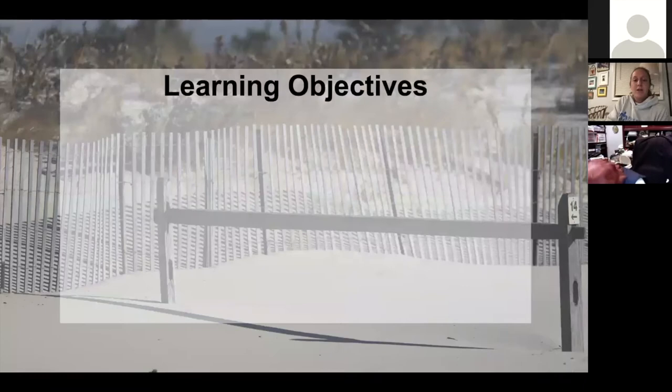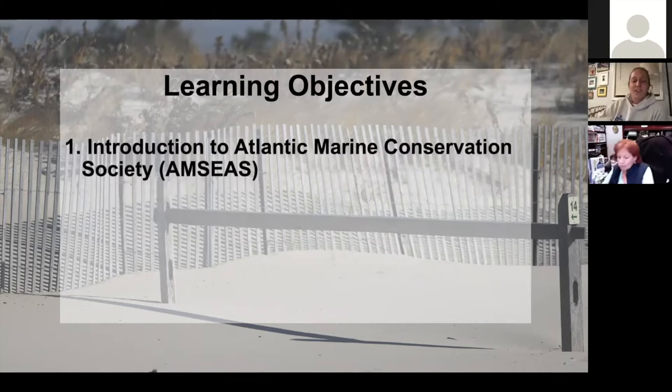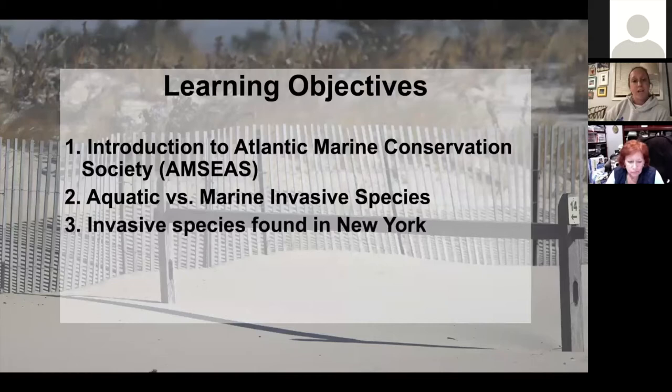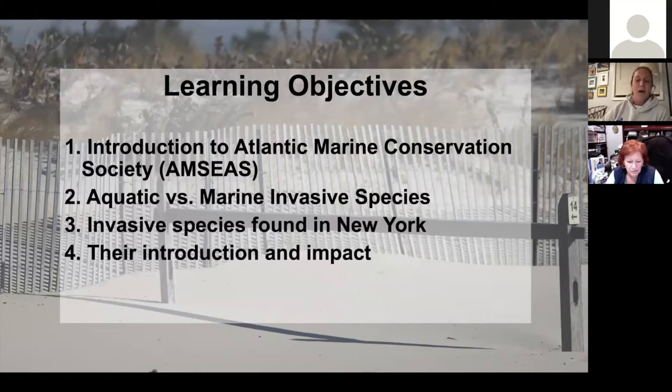I do have some learning objectives for us this evening. I will introduce you all to the Atlantic Marine Conservation Society, or AMCS as we like to refer to ourselves because it's a pretty long name. I'll be going over the differences between aquatic and marine invasive species, the specific invasive species found in New York, how they're introduced, what impact they're having, and of course how you can help.